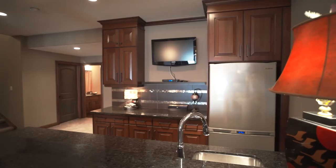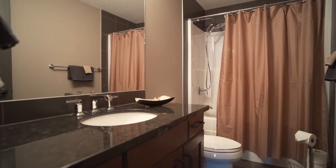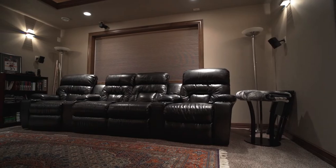The professionally finished basement is a walkout with in-floor heat, bedroom, full bath, and a designated media room for you and your family to watch your favorite movie.